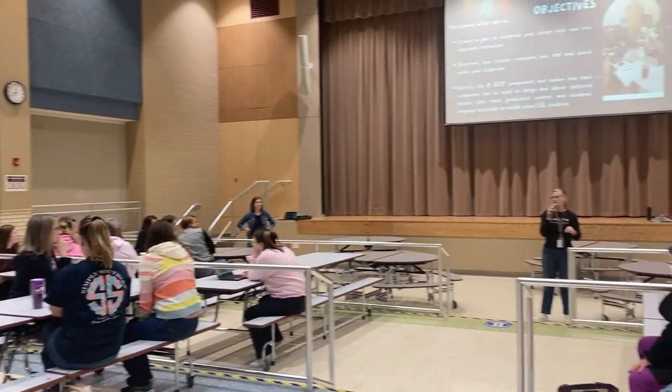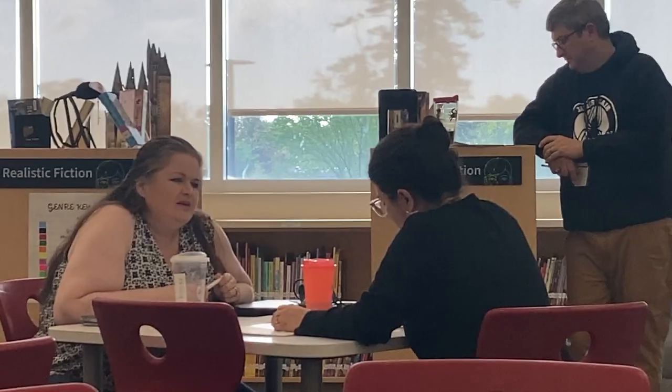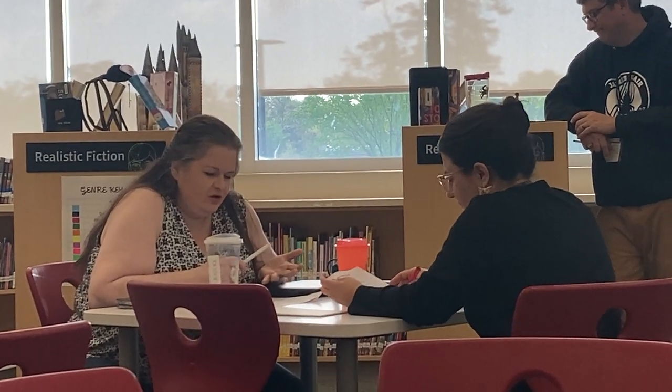Here at James Blair we have so many different types of teachers. We have brand new teachers that have never ever taught before, teachers that just came out of a program, and then we have veteran teachers. Everybody needs something different, so it was very intentional for us to design a program that would offer something for everyone.